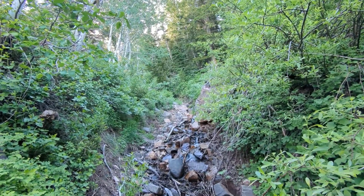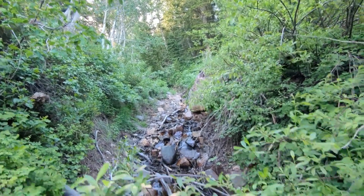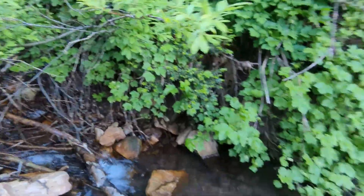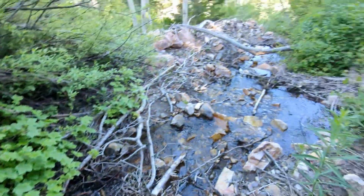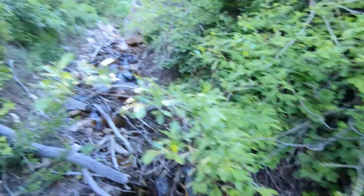This has got to be the creek that goes up to the Silver Mountain Mine. No trail whatsoever to this point. I'm going up the creek.